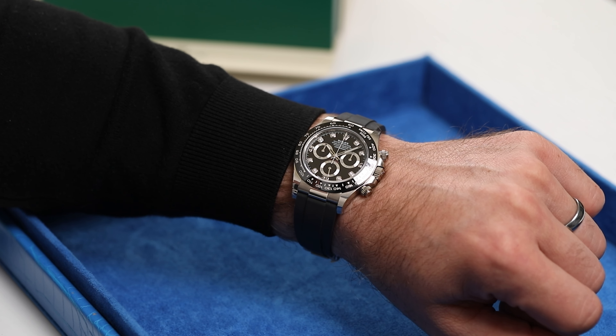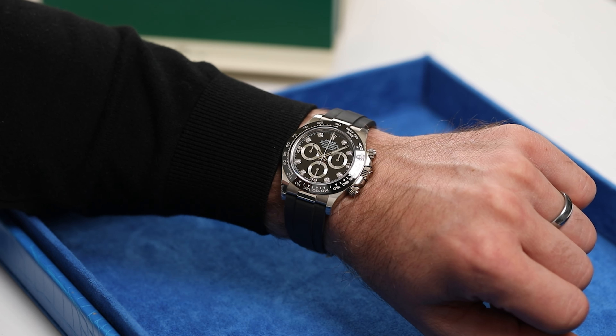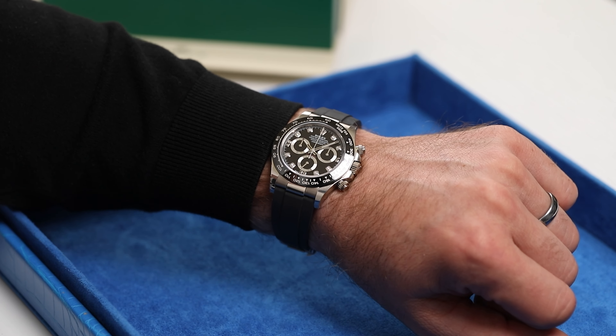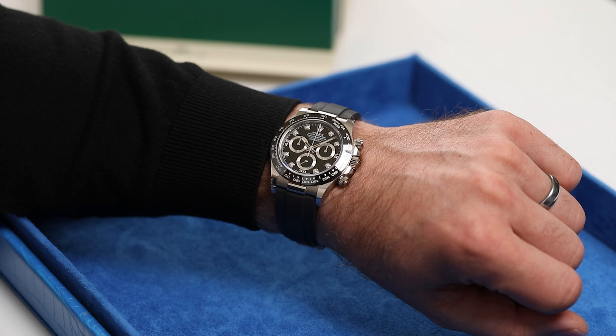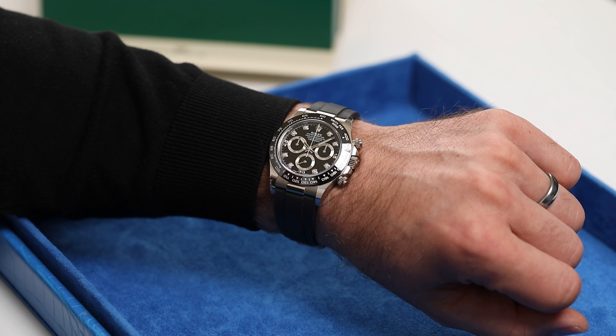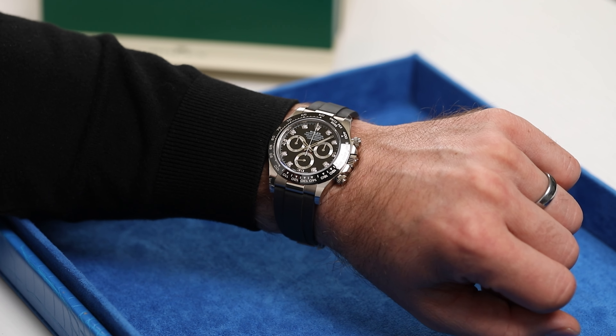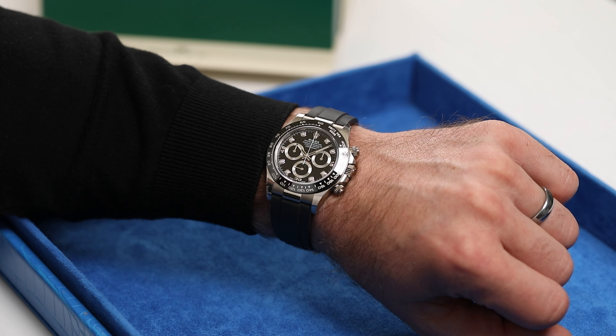But beyond its stunning aesthetics and technical prowess, this Rolex Daytona carries with it a rich history of innovation and achievement. From the race track to the red carpet, it has graced the wrists of legends and luminaries, leaving an indelible mark on the world of watchmaking.